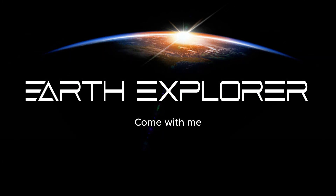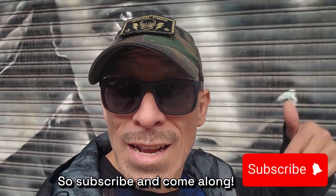Come with me and together we can discover and explore Earth's ancient, strange, and unknown sites. Subscribe and come along.